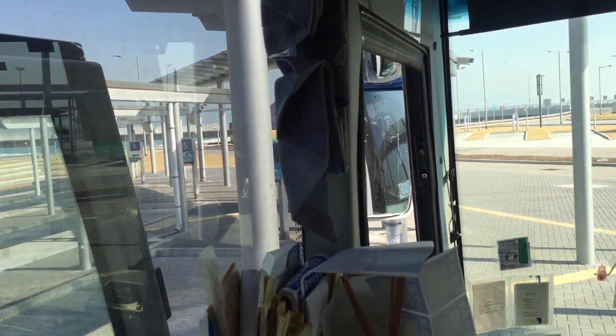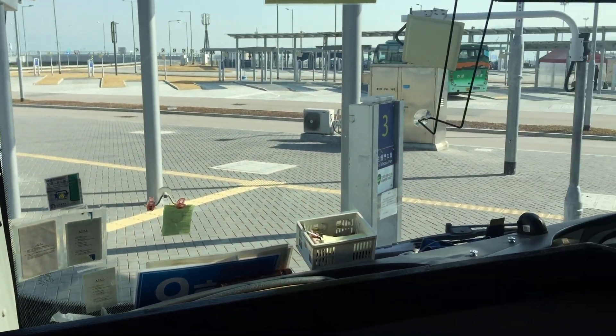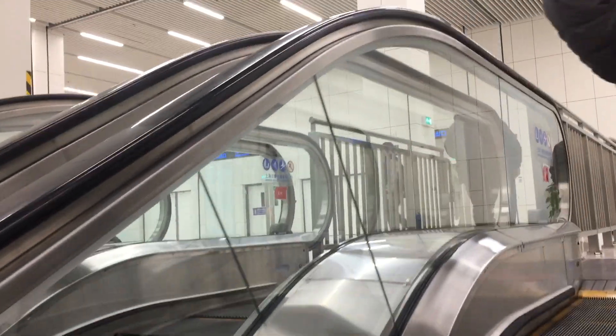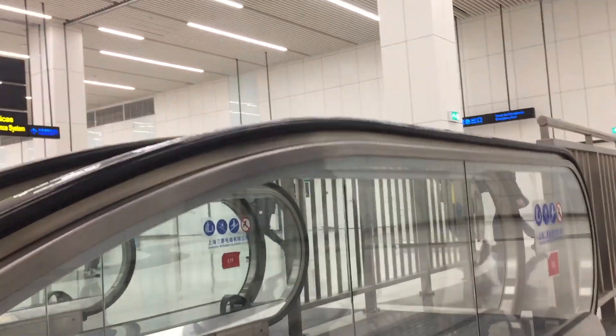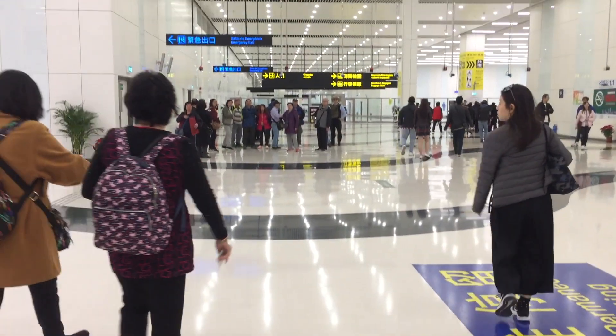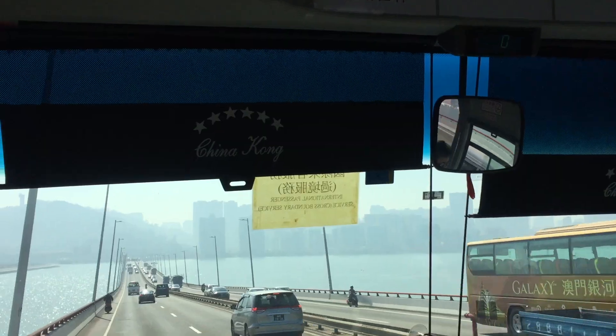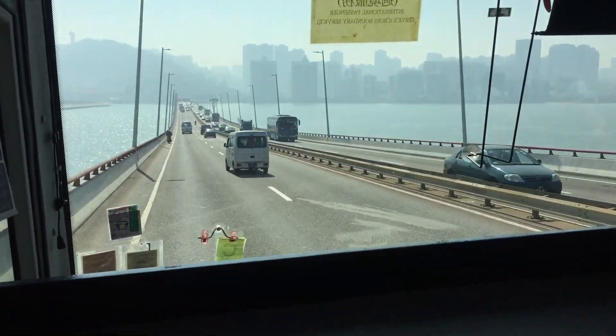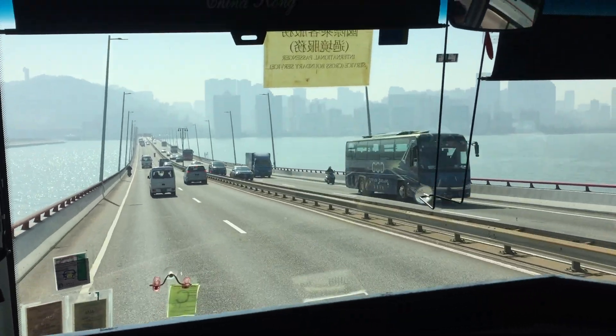Finally, we're headed to the last checkpoint, which was the Hong Kong-Zhuhai-Macau Bridge, Macau Port, for immigration and luggage check. After that, we're finally in Macau, and we got on the last bus which can take you to several different drop-off points in Macau, including MGM, Grand Lisboa Macau, Star World Hotel, the Venetian Macau, Galaxy Macau, and Sands Macau. Just find the one that is closest to your destination.